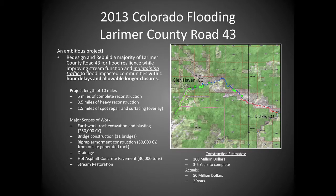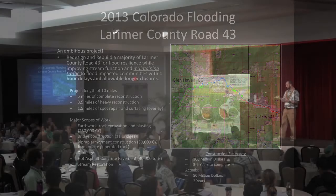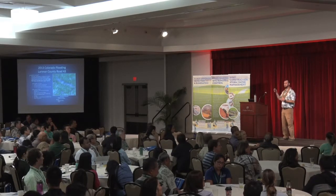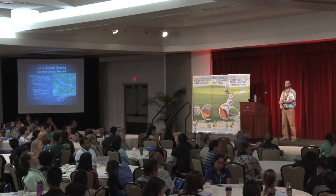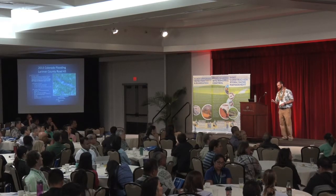I understand not every project can rely on tree roots for stability — we need hard engineering components too. County Road 43 is an example project from the 2013 floods. Initial damage estimates: five miles of road completely wiped out, another three and a half miles heavily damaged, and one and a half miles moderately damaged. Original estimates were $100 million and three to five years to rebuild. By using our natural channel approach, we did it in $50 million in two years — a significant cost saving.